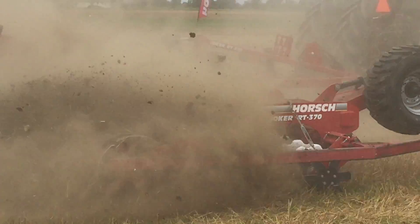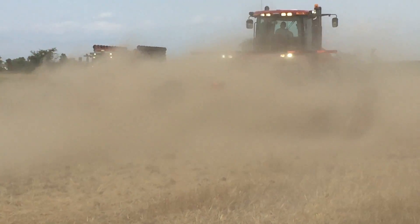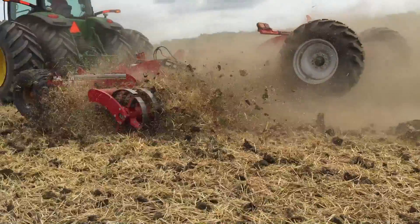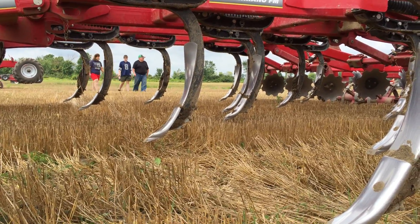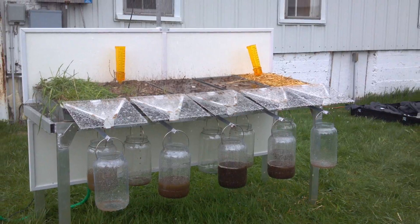What can growers expect to see at Tillage Town at AgroExpo this summer? We expect to see different aspects of tillage demonstrations using no-till, vertical till, strip till, and conventional type tillage, and have comparisons using the rainfall simulator and their effects of those tillage systems on soil erosion.